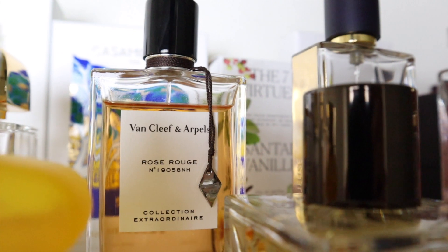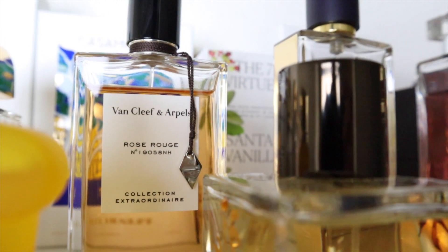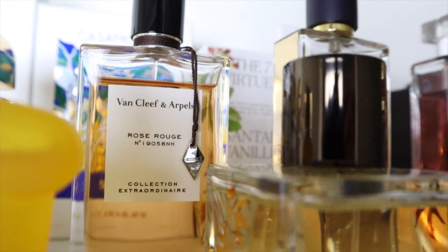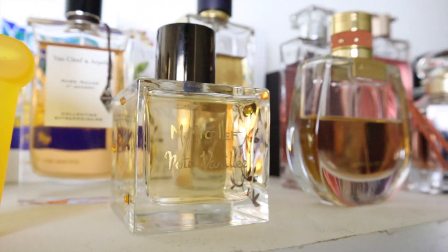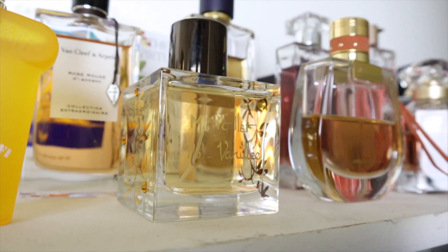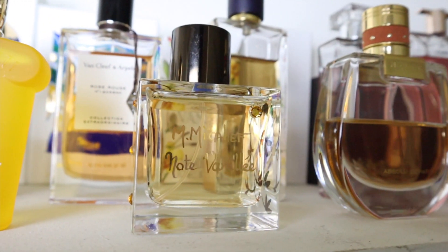Van Cleef & Arpels Rose Rouge is superior to Lancôme's Roses Berberanza — it doesn't have that funky opening and it's just a really great jammy rose. Nicolaï Notte Vanille is one of my all-time favorite vanillas — it's boozy and has an addictive citrus opening.